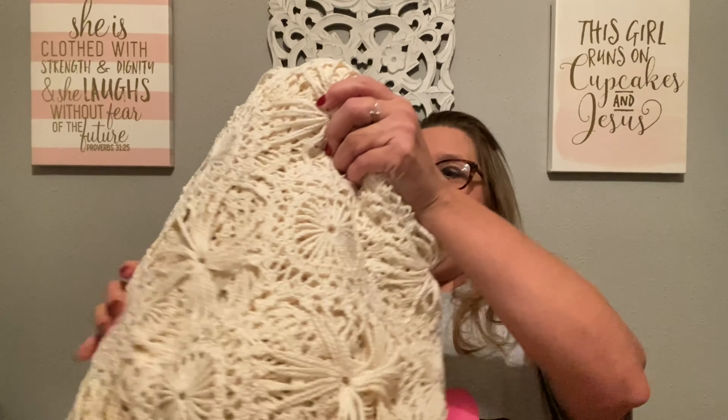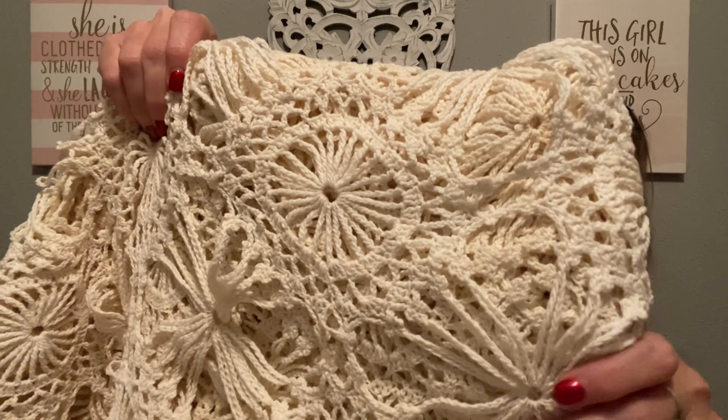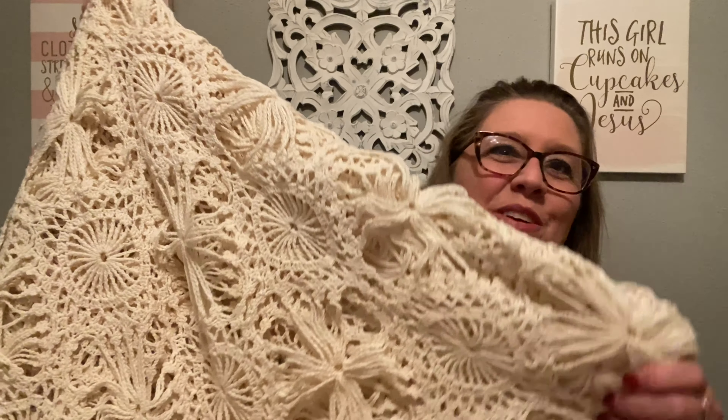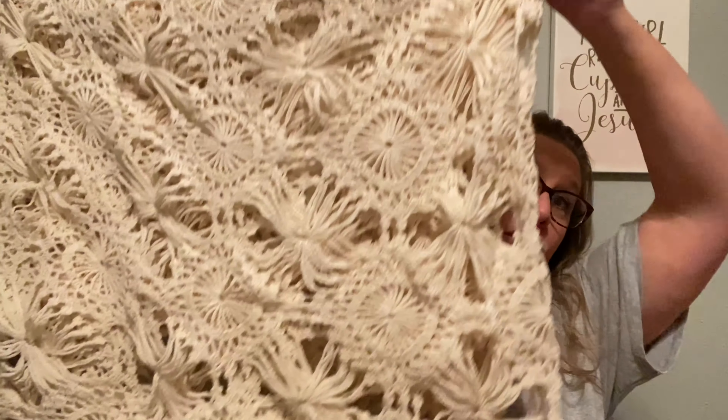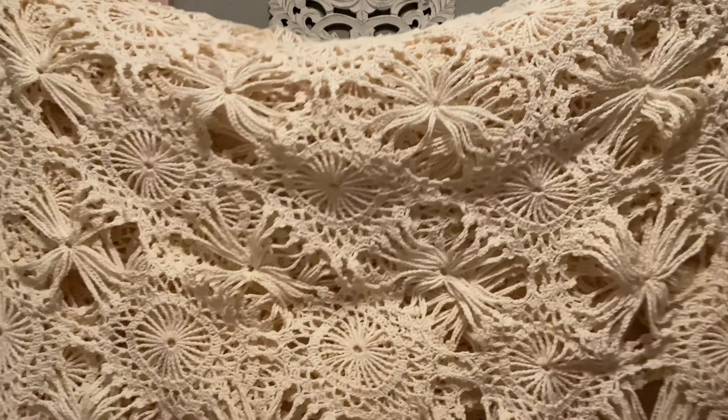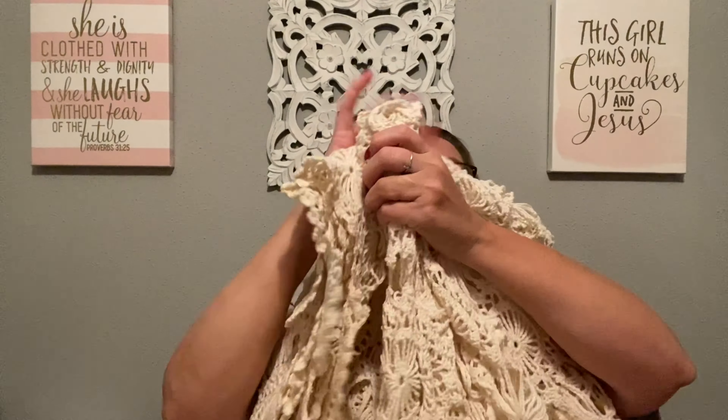I'm a sucker for a tablecloth or a bedspread, and I did find this one — it is absolutely beautiful. I washed and air-dried it; if you saw, I air-dried it on my treadmill in my living room. We did find one little break in it but that's it — no other damage and no staining. It is very, very large; I've got it folded in fourths right here, and lengthwise as well. Linens always do very well at my show.